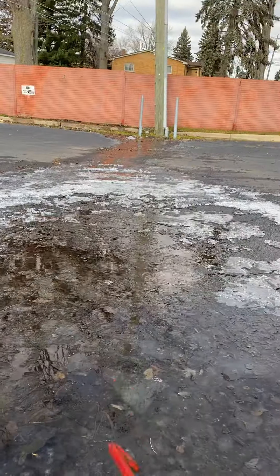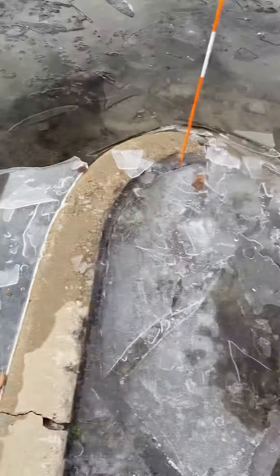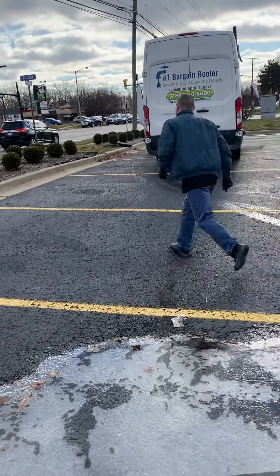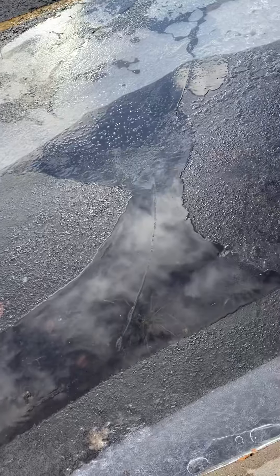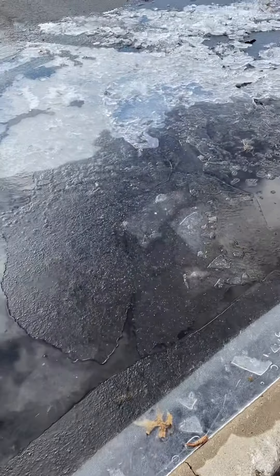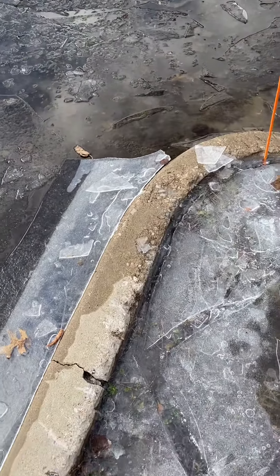I'm going to go check and see that way where it's coming from. And the manhole over there on the side of my van, in front of my van — that manhole over there was clear. It wasn't backed up.